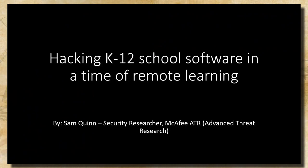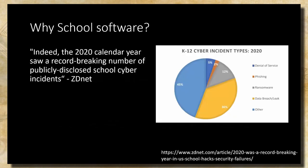You might be asking yourself, why school software now? Just like many other industries, every year there's a new breaking record of publicly disclosed cybersecurity incidents. The K-12 school districts were no exception to that. We noticed a big uptick in that, and tying into how kids are now learning over the network and starting to use more software in their day-to-day learning habits, we decided to take a look.